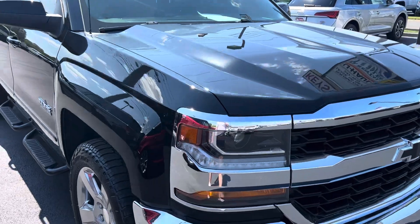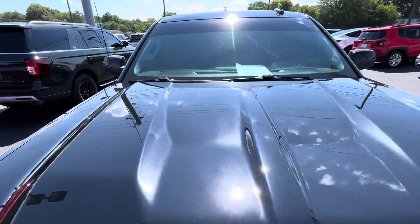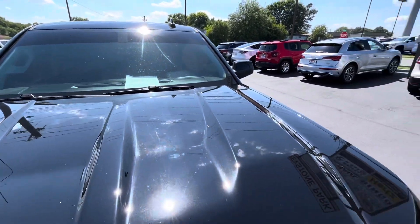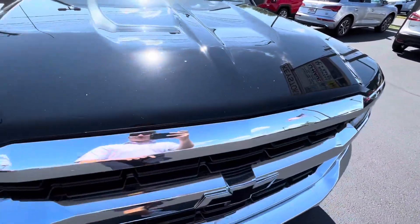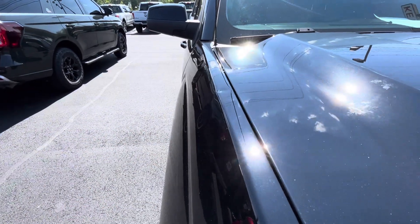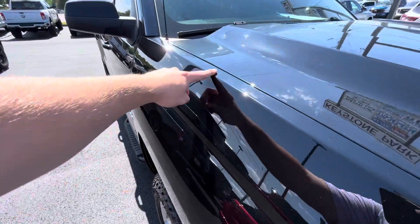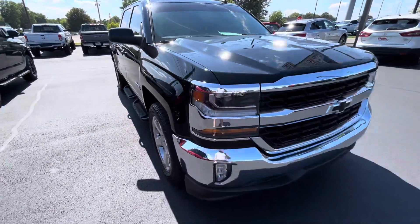Starting here on the front, I'm just looking for any hail damage, any indentions, anything like that. The hood looks to be in really good shape — a couple touch-up spots up front, but nothing major. I did see this one little spot here on the top of this front fender, but it's probably no bigger than my pointer finger.